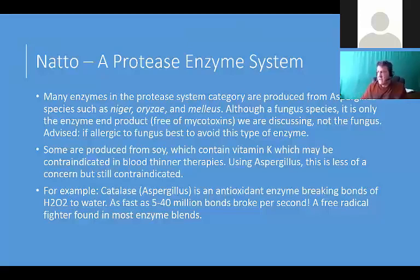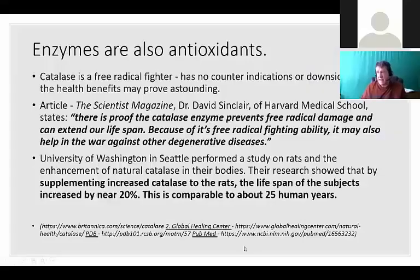Some nattokinases are produced from soy, which contains vitamin K, and that can be contraindicated in blood thinner therapies. There's an enzyme called catalase that gets a lot of scientific research - it's an antioxidant enzyme breaking bonds of hydrogen peroxide to water, as fast as 40 million bonds per second. We found it's a free radical fighter, and that's why people are saying this is also anti-aging. Anytime you speed up the metabolism and help the body detoxify, it's always a good thing.